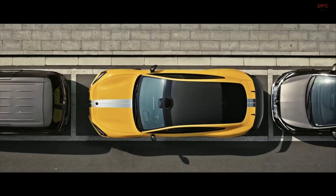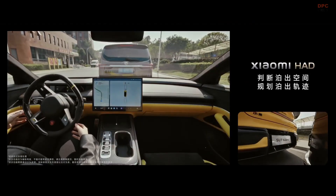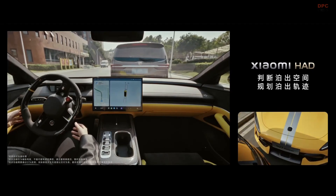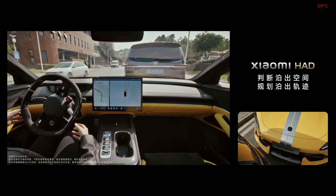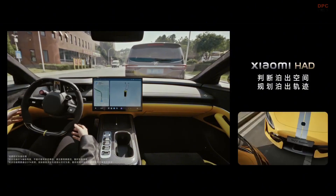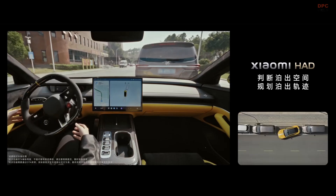With features like fully autonomous parking and a smart summon mode, it brings a futuristic driving experience to the present. Xiaomi is continuously refining its artificial intelligence through software updates, making the system even more advanced over time.